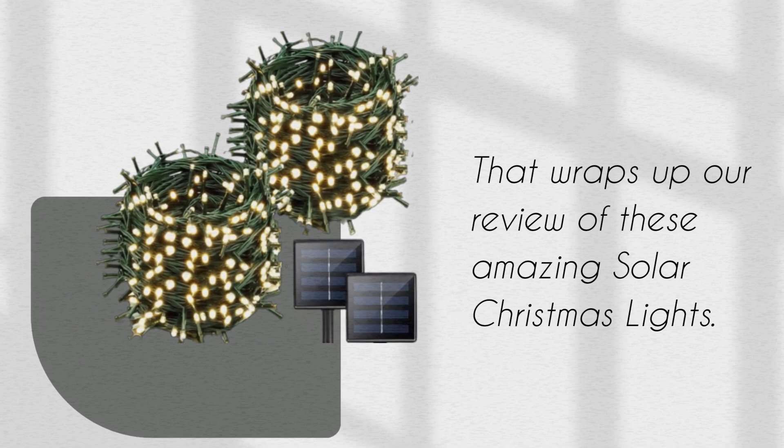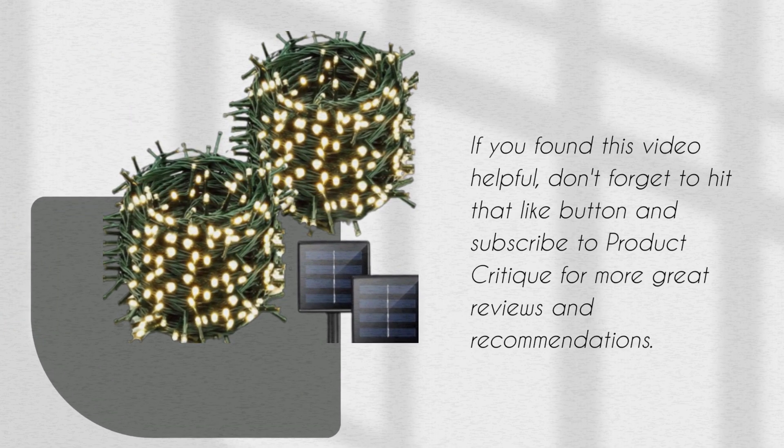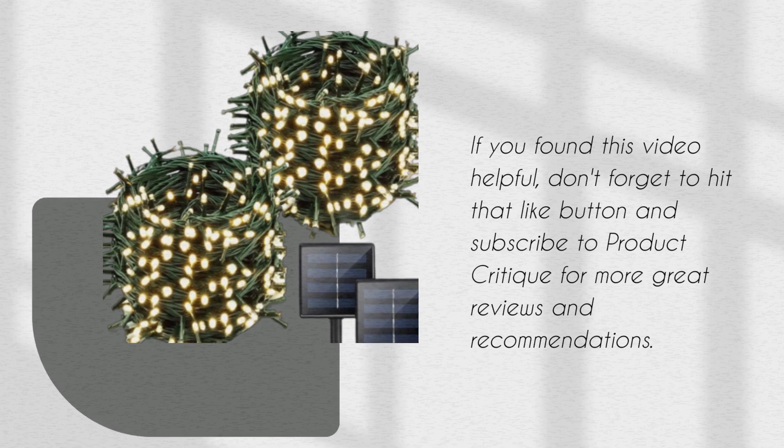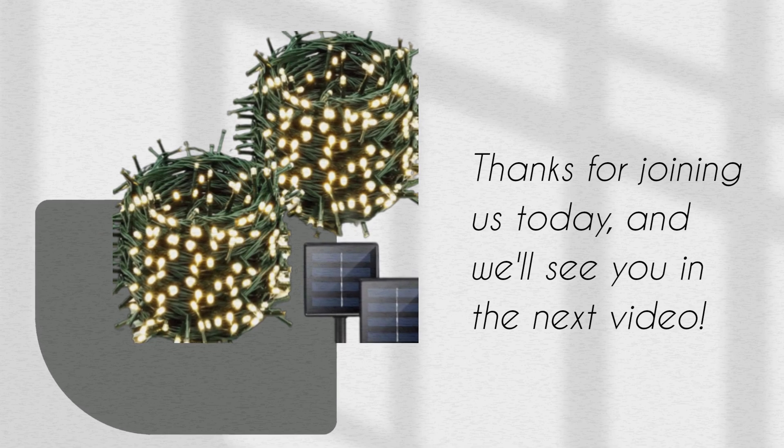That wraps up our review of these amazing solar Christmas lights. If you found this video helpful, don't forget to hit that like button and subscribe to Product Critique for more great reviews and recommendations. Thanks for joining us today, and we'll see you in the next video.